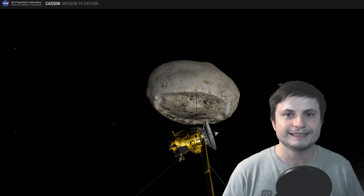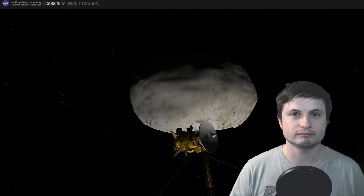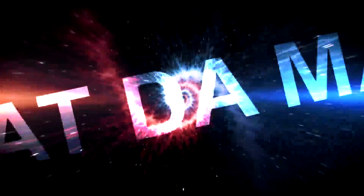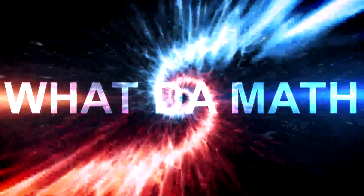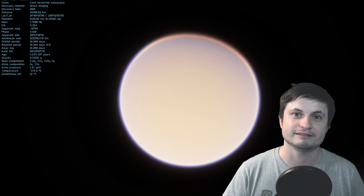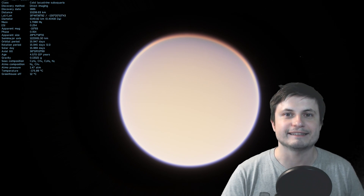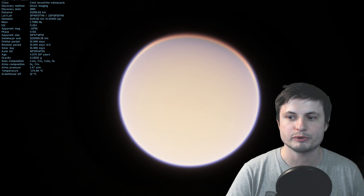Today we're going to talk about Titan a little bit more and find out that apparently it's a lot more Earth-like than we thought before. Before I go into the details, it's really not Earth-like at all to be honest. It's super cold, it's full of misery and it's very dark here. But in terms of the things happening on the surface, it does actually seem a lot more Earth-like than some other objects.